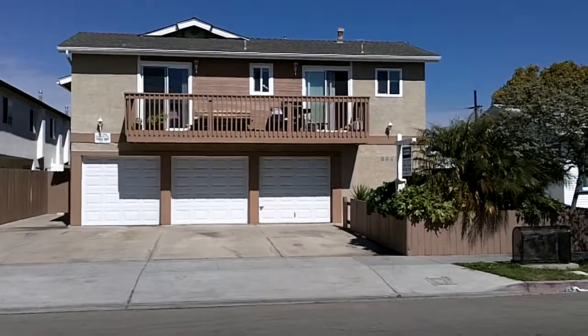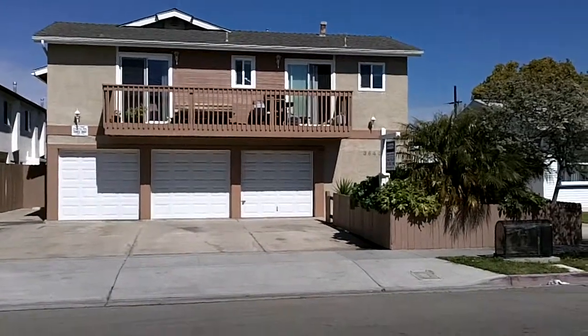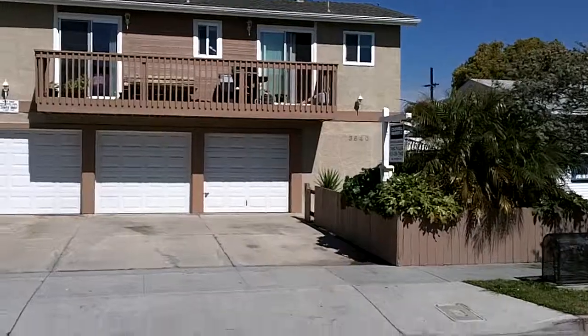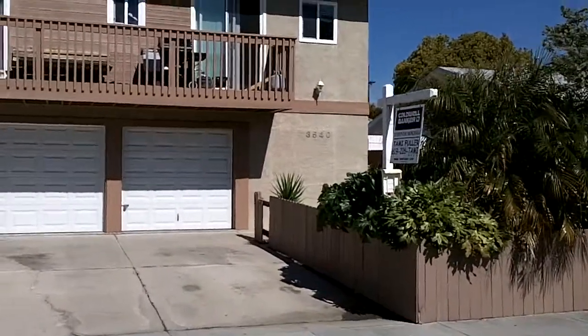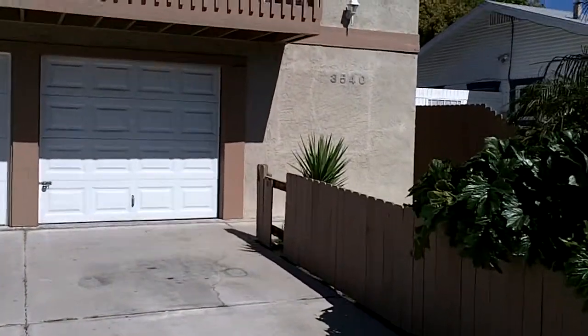Hi, this is Jared Wilson with San Diego Housing Blog. This is one of my listings located at 3540 Madison Avenue, unit number 3, San Diego 92116. This is the Normal Heights neighborhood, just south of Adams Avenue.